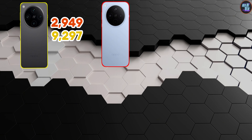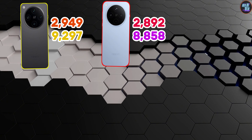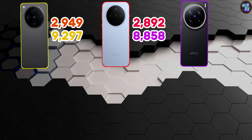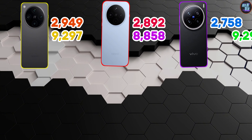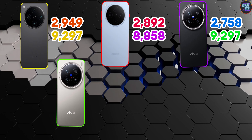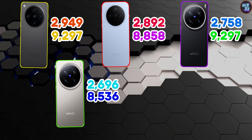The Oppo Find X8 achieves a multi-core score of 8,858 points. Next is the Vivo X200 Pro with a single-core score of 2,758 points and a multi-core score of 8,666 points. The Vivo X200 Pro Mini scores 4th place with 2,696 in single-core and 8,536 in multi-core scores.